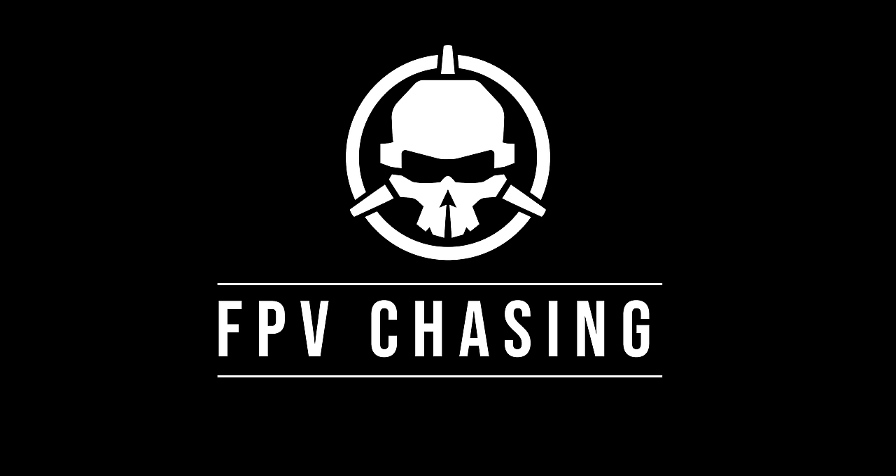Our last section is called FPV chasing. I don't think we've done this section before in a community spotlight — correct me if I'm wrong. Basically FPV chasing is showing you guys some really cool FPV drone chase shots. Whether it's chasing a car or an RC plane, these are some of the coolest FPV chase shots that I found.